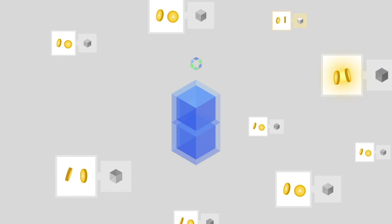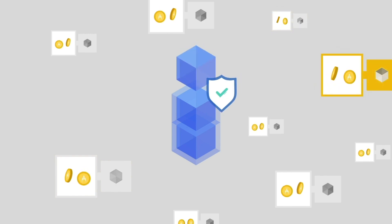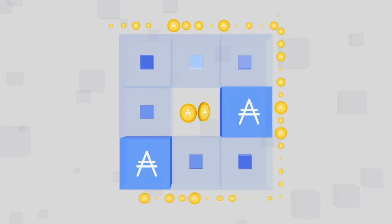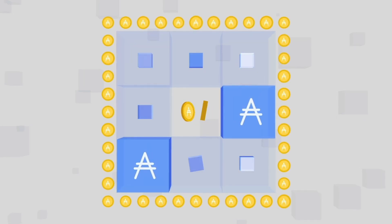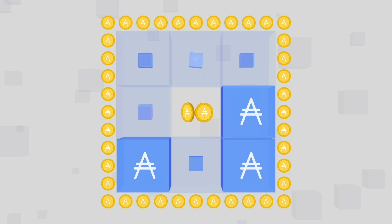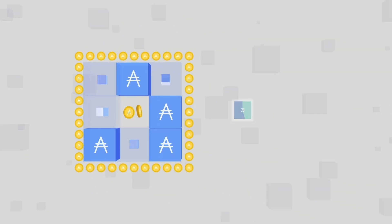When users stake their ADA tokens, they essentially delegate them to a pool of other staked tokens, and the more tokens that are staked, the stronger the blockchain becomes. Holders who stake their ADA to stake pools receive rewards after each epoch if the pool mints a block.